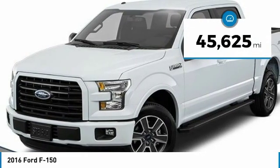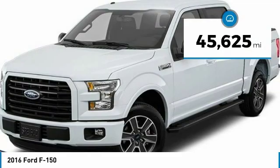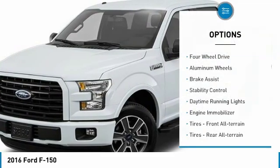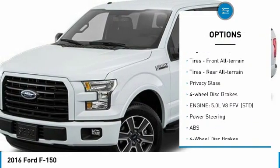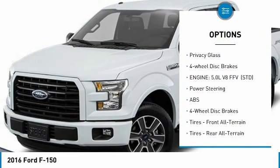This vehicle has less than 50,000 miles. Here are some of this vehicle's great options: four-wheel drive, aluminum wheels, brake assist, stability control, daytime running lights, and engine immobilizer.